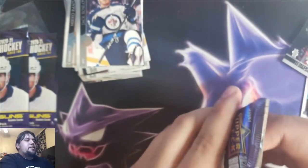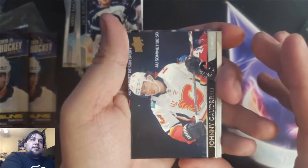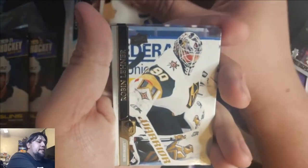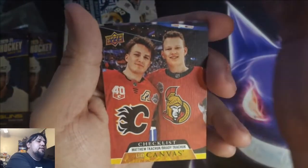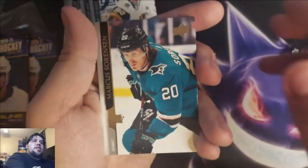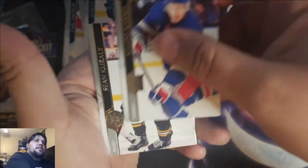Three more packs to go. I think we're still looking for our French Variants card. Johnny Gaudreau, Carl Hagelin, Auston Matthews, Robin Lehner — Golden Knights. UD Canvas Checklist — the Tkachuk Brothers, Matthew and Brady Tkachuk. That's pretty solid, nice little UD Canvas Checklist. Marcus Sorensen, Capobianco, and Sean Couturier.